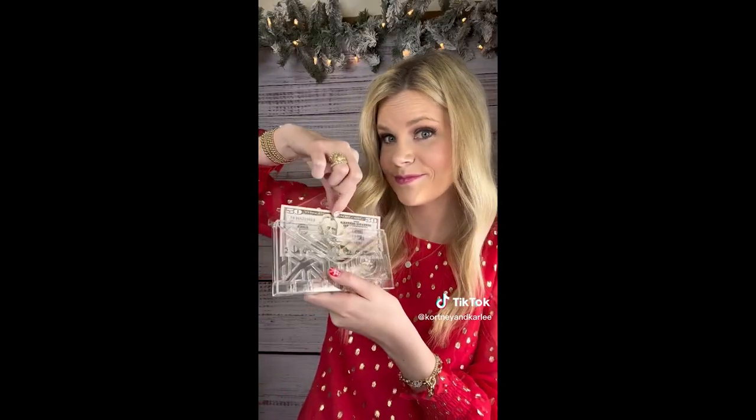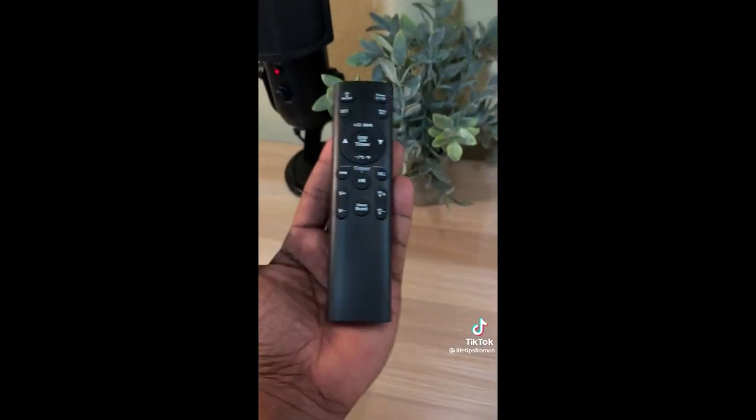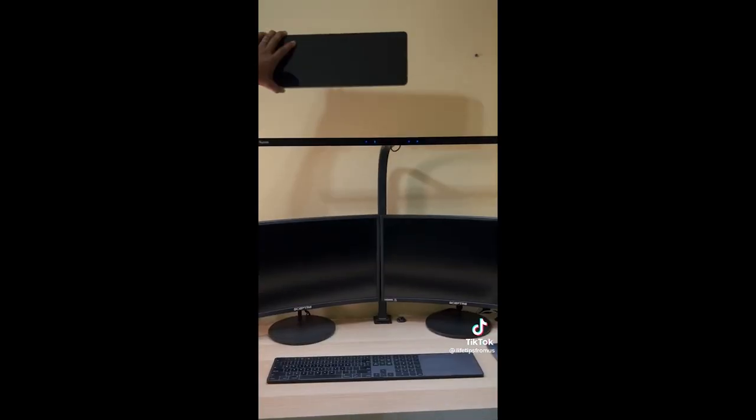Here's a really cool Amazon find that will make a great gift idea. This digital clock is loaded with features. It has a really large display that shows the date, time, day, and temperature. It comes with a remote, built-in timer, and alarm clock. The display can be turned off and it has two rear holes so you can mount it to your wall.